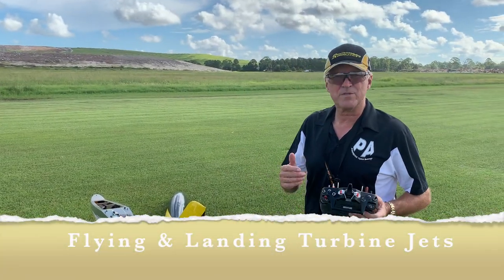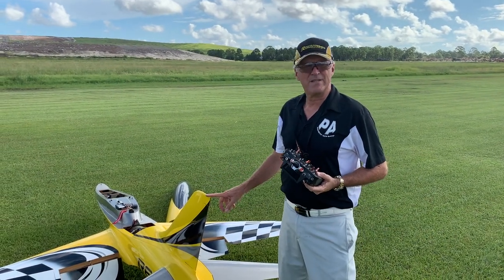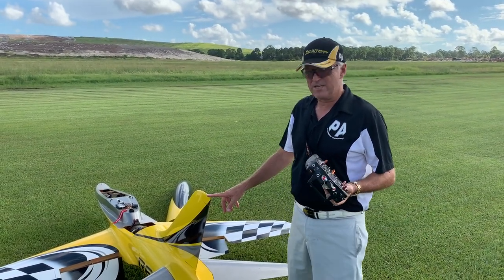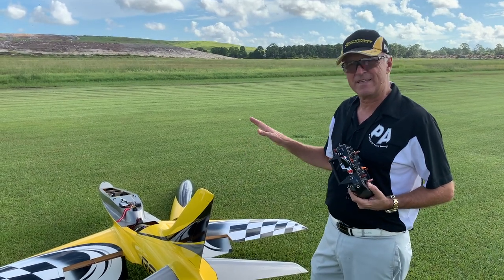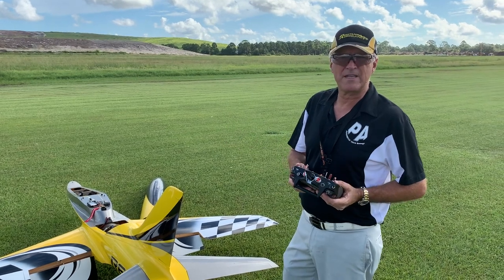Hi, I'm Michael Wargo, team pilot with Precision Aerobatics and Hobby King. Today we're going to discuss something I've been hesitant to discuss, which is taking off and landing a turbine jet — and this will even apply to EDF jets.